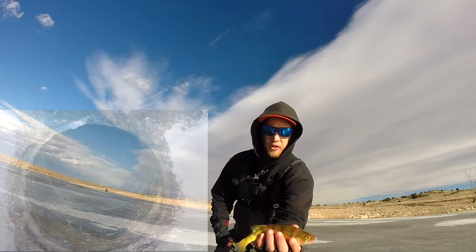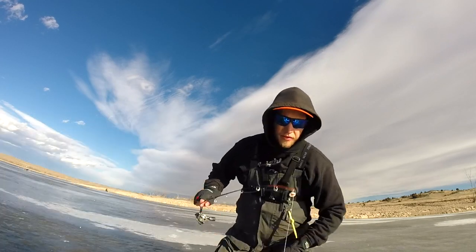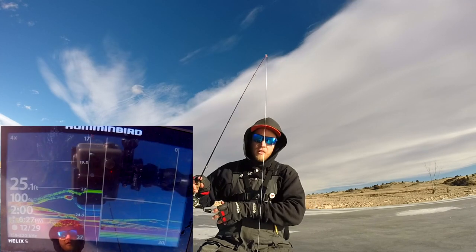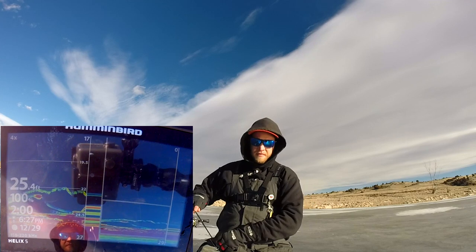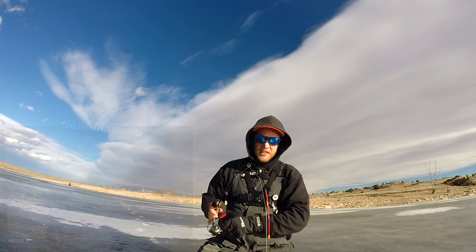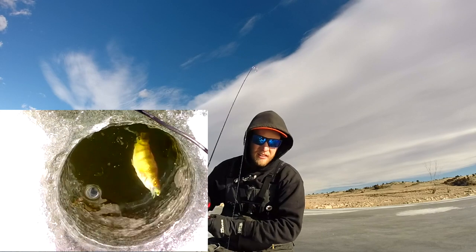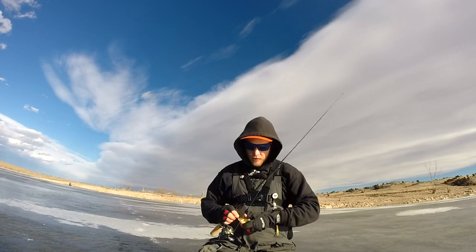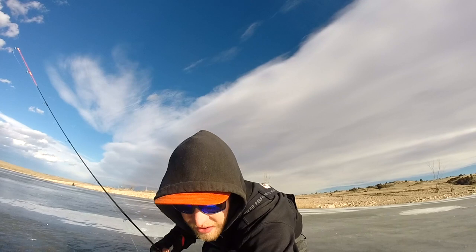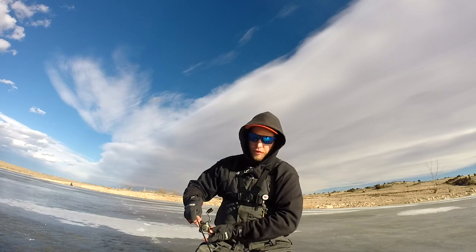Just another donk of a perch boys. Sending it back down for another one — there's more down there. That's crazy dude. That's a little bug right in the snoot. Can you guys hear this ice just cracking around me? That's some epic stuff — this ice is like breaking apart almost.